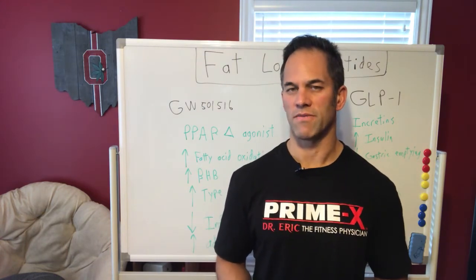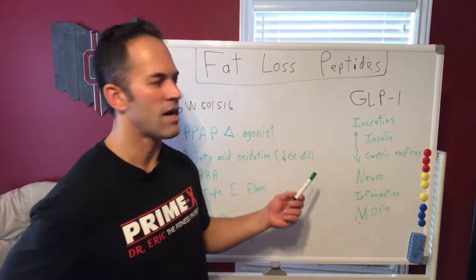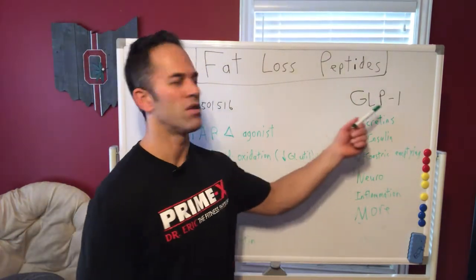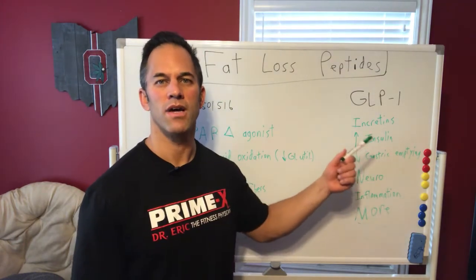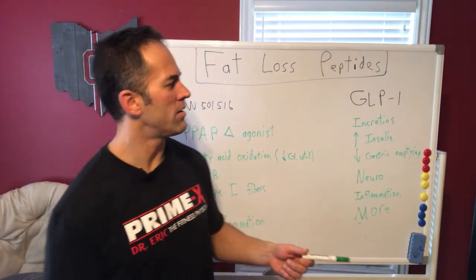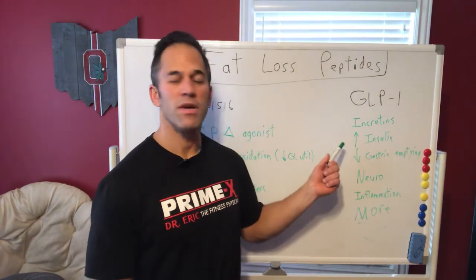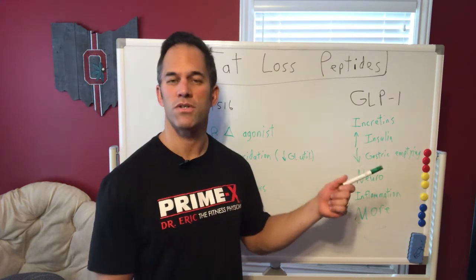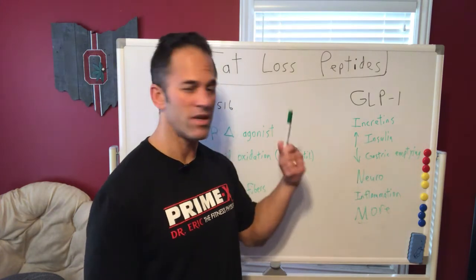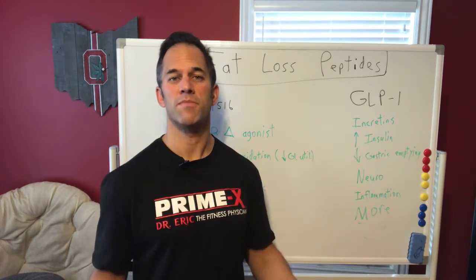Another category I want to touch on — this is a whole topic in itself — is the GLP-1 agonists, things like liraglutide and semaglutide. These have tons of health benefits. They were originally studied for their protective effects on the brain, and researchers started looking at them for Alzheimer's, Parkinson's, and brain inflammation, where they've been massively helpful.